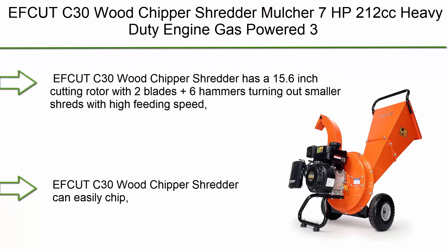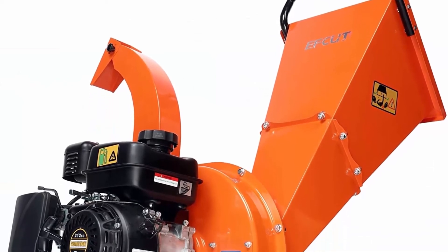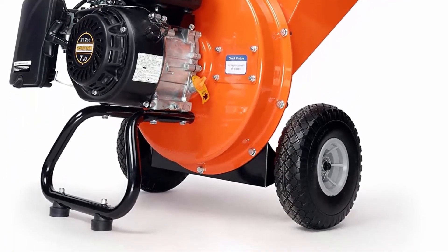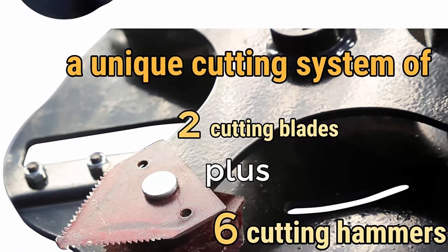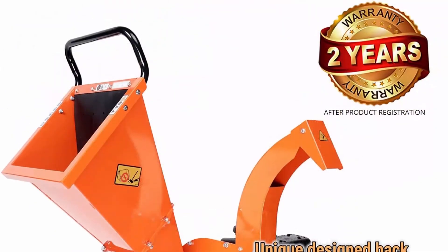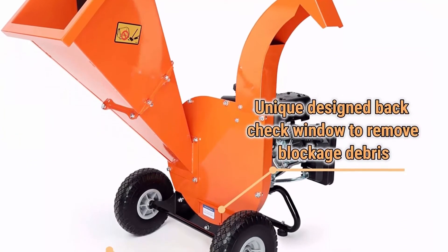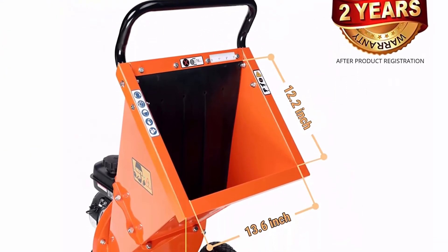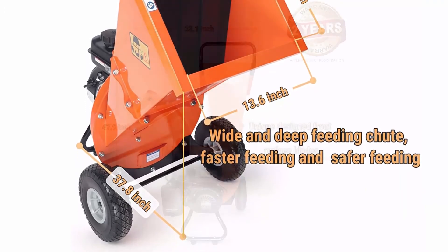Top 5: EFCUT C30 Wood Chipper Shredder Mulcher — 7 HP 212cc heavy-duty engine, gas-powered, 3-inch max wood diameter, reduction rate 20:1, two-year warranty, EPA/CARB certified. The EFCUT C30 has a 15.6-inch cutting rotor with 2 blades plus 6 hammers for high feeding speed, with a grinding device on the discharge outlet turning shreds into mulch. It can chip, shred, and mulch 3-inch max branches and limbs at a high waste reduction ratio of up to 20:1. Engine: 7 HP 212cc horizontal 4-stroke single-cylinder OHV, fuel W87 plus unleaded, max 10% ethanol, 0.7-gallon capacity.